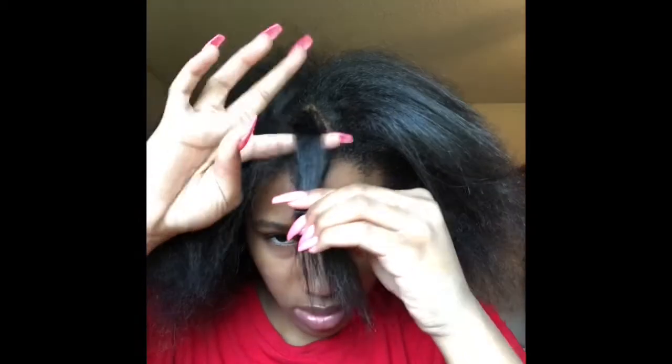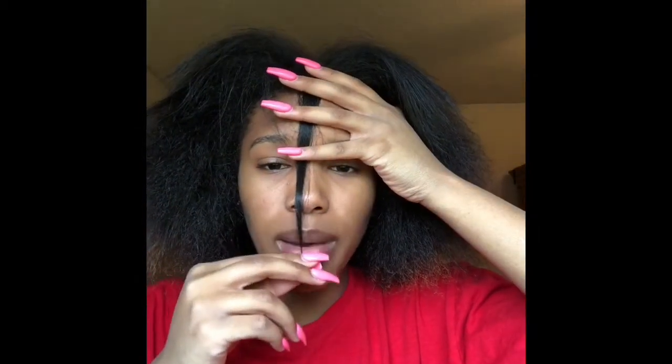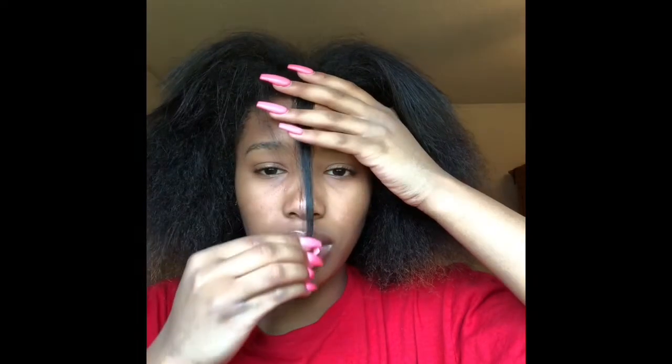I cut my hair as I'm supposed to with my ends, so it sits right there. That's my length. I don't really count my front because I have terrible heat damage in the middle of my part. From the middle, the hair comes down about my lip or a little past.